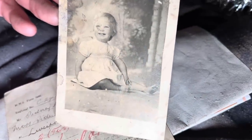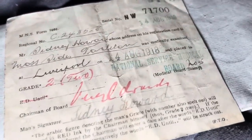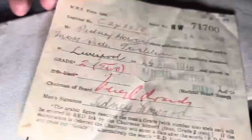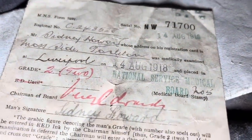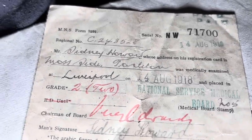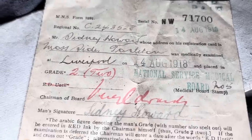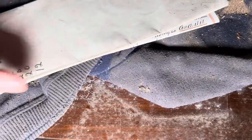A little baby photo with a nice smile. There's lots of Howards. This is National Service Medical Board, 14th of August 1918, Liverpool, Moss Side. I know Moss Side's in Manchester, but I don't even think this Moss Side's the same — because it says Talliton or something. Sydney Howard. There's some really interesting stuff in here.